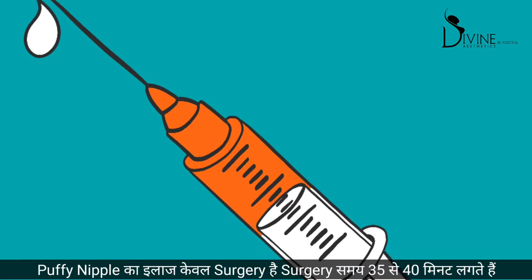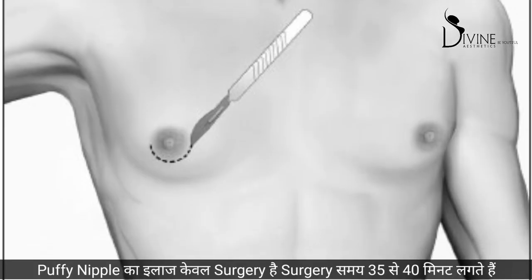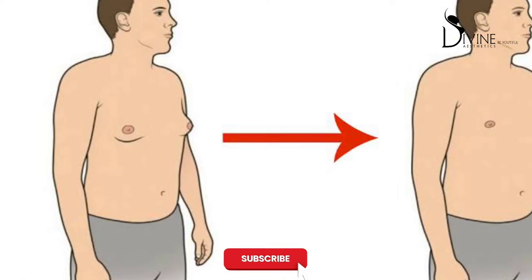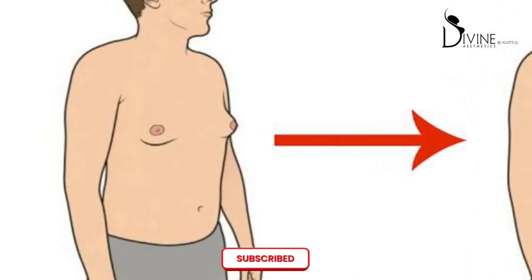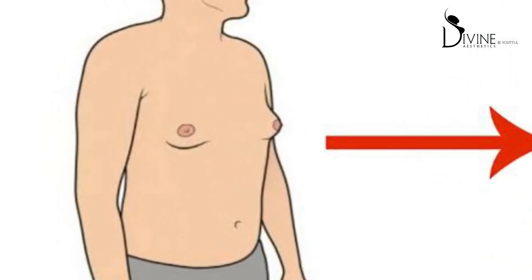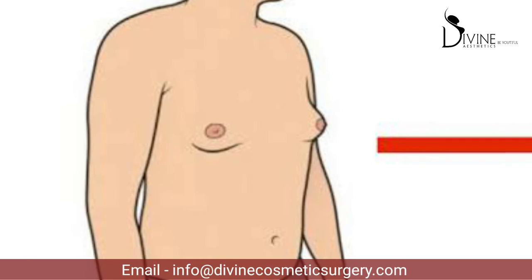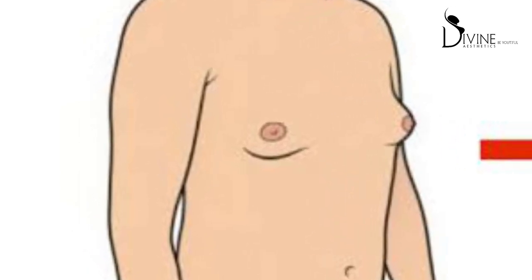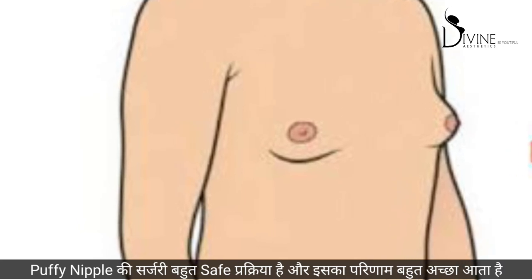The treatment is always under local anesthesia. It takes about 35 to 40 minutes — we remove the extra gland and the nipple comes back to a normal shape. In some patients who also have a larger nipple apart from the gland, we do a small nipple reduction surgery as well.